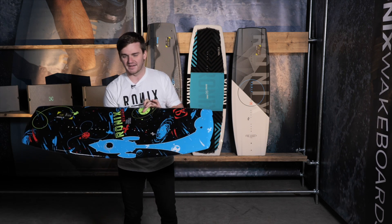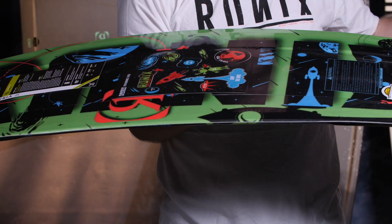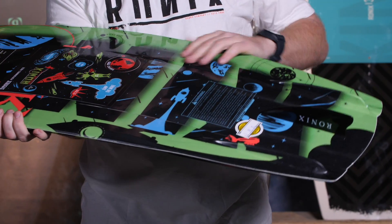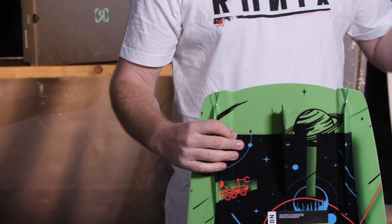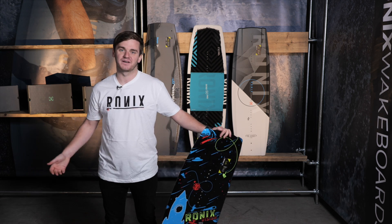Then for the kids, the Vision — 120 centimeters in size, comes with stickers for learning tricks, and heel side/toe side bias just like the Vault. But it's not just a scaled-down Vault — that's super important — this is specifically designed for kid sizing. You can see the stickers on the board here, really to get the groms out in the water enjoying the sport, getting them into the sport, and keeping the sport growing. That's what the Vision is all about, and that is your collection for Ronix boats 2022.